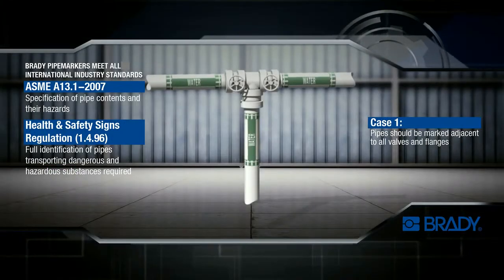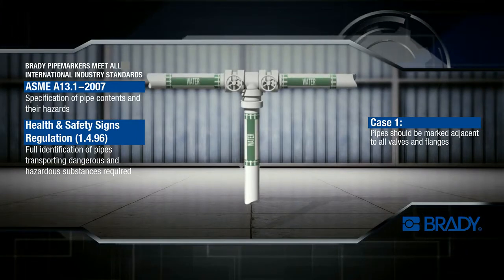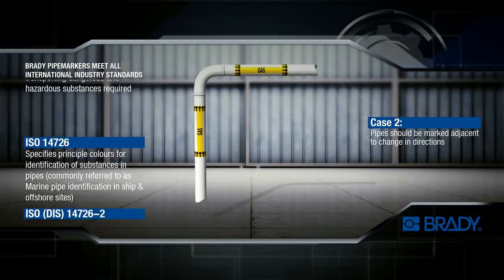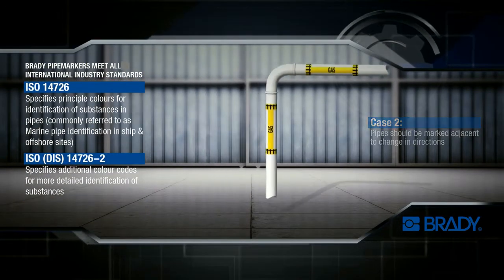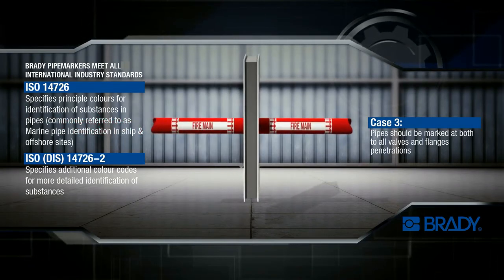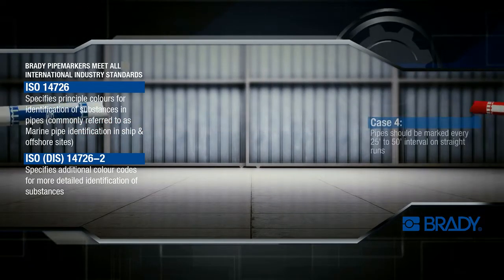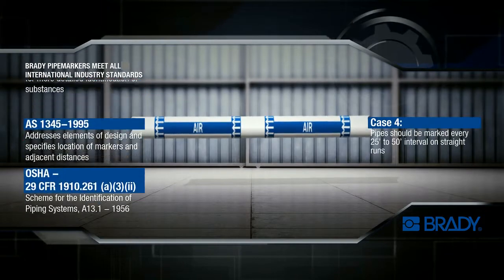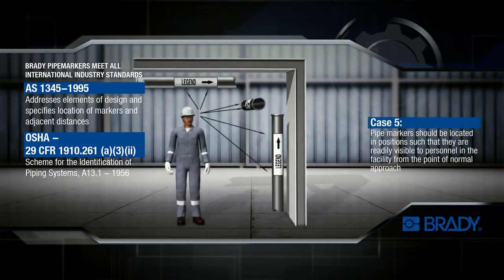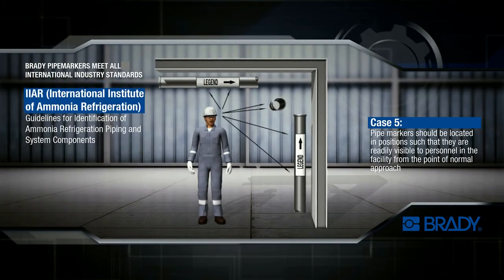The correct application of pipe markers provides many advantages. Piping systems are able to meet international industry safety standards. Repair downtimes are considerably reduced, saving costs. And accident rates are lowered significantly because pipe contents are clearly identified. This greatly helps everyone who works under emergency conditions.